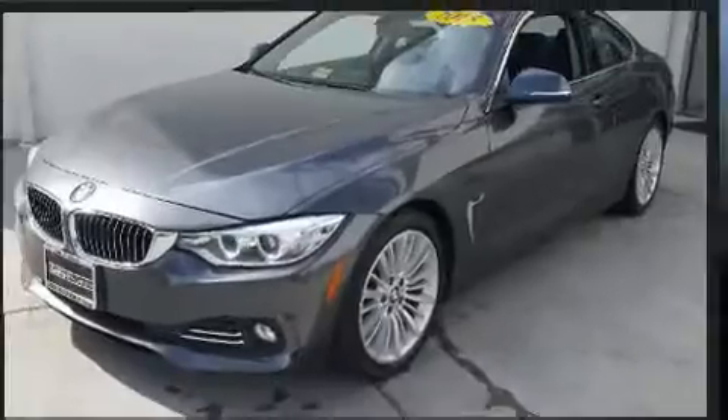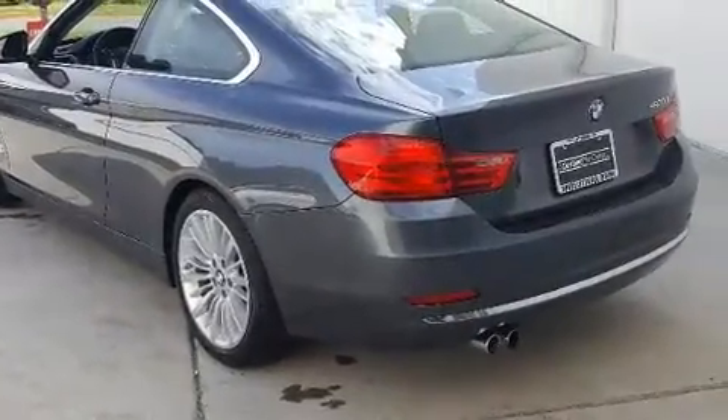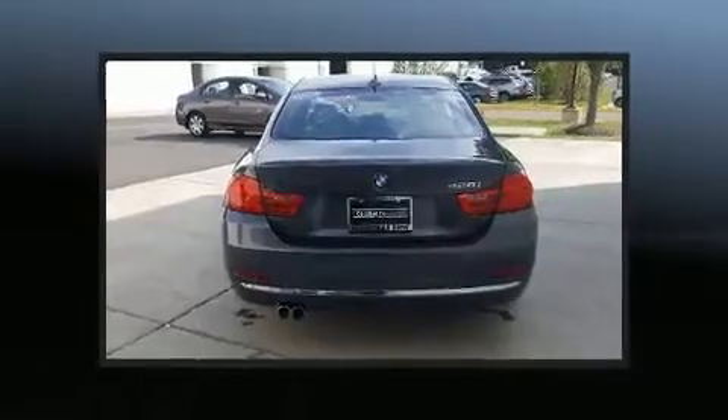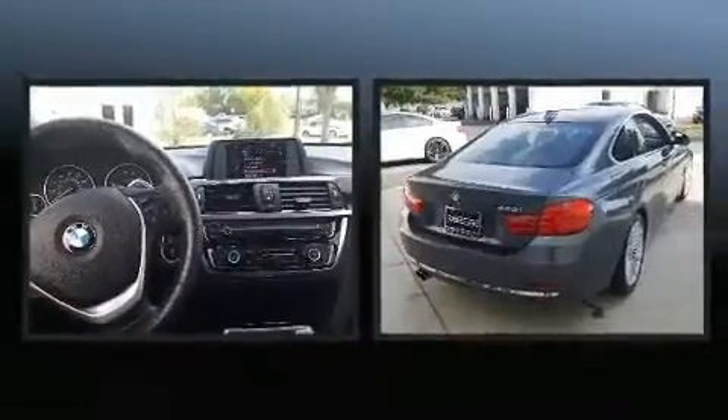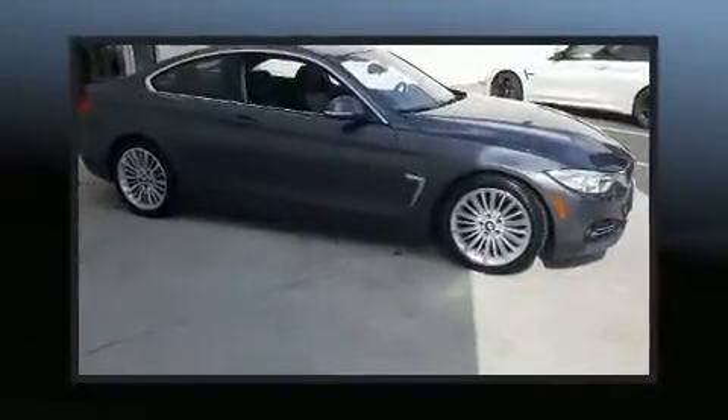BMW made sure to keep road handling and sportiness at the top of its priority list. The aerodynamic exterior design both looks good and enhances fuel economy, providing a smooth and predictable driving experience. A turbocharger is also included as an economical means of increasing performance.